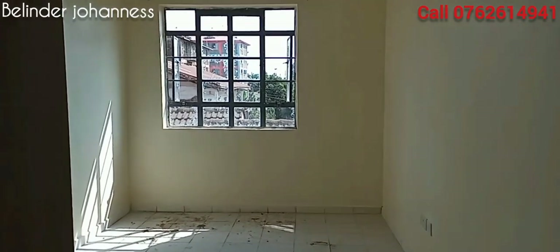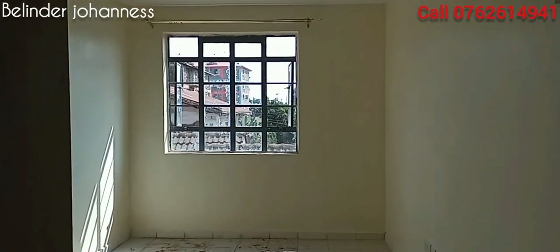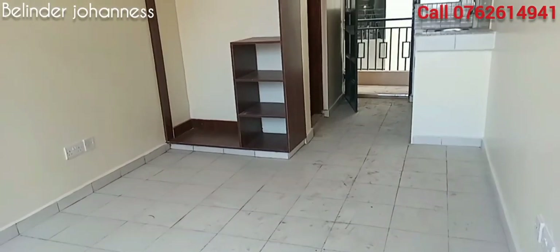For this first bedsitter, the space wasn't quite big, as you can see, but the arrangement of the furniture I think is just perfect.